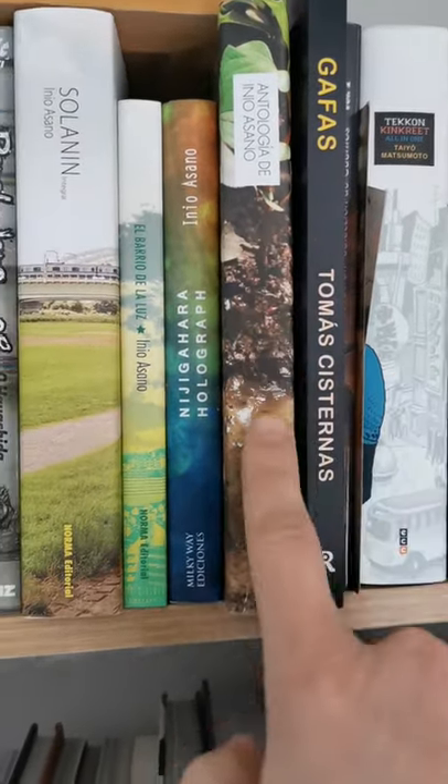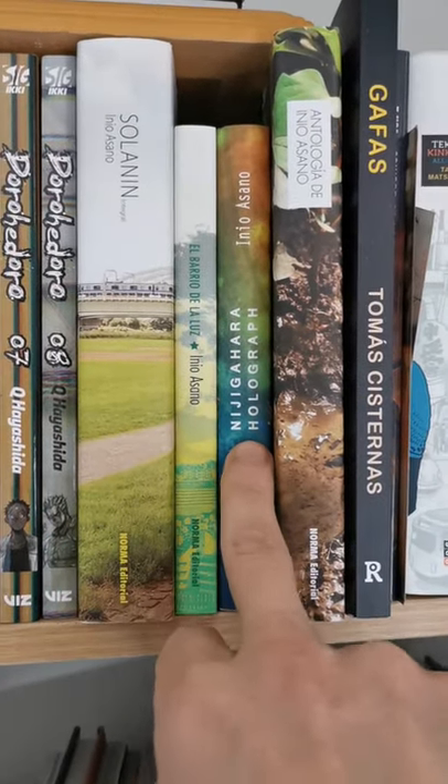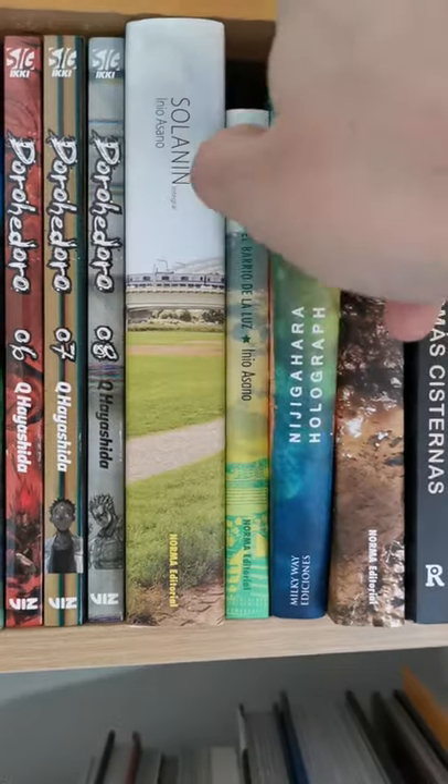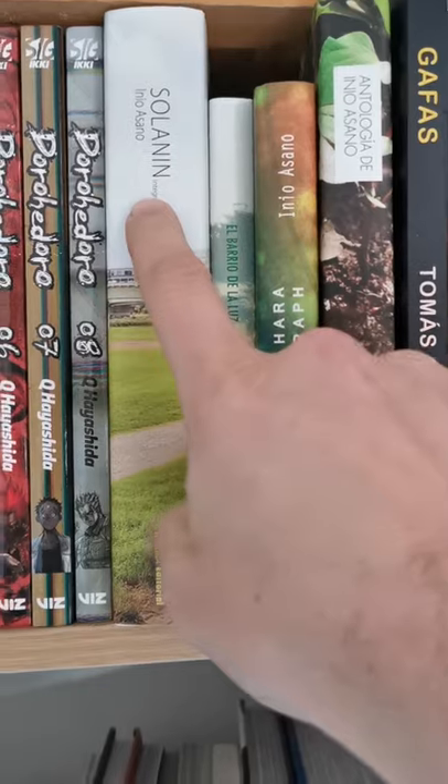Then I have Solanin, Barrio de la Luz, and Nijihara Holograph — anthologies by Inio Asano, really great. Nijihara Holograph is my favorite manga from Inio Asano — it's awesome. Solanin is a really good one too.